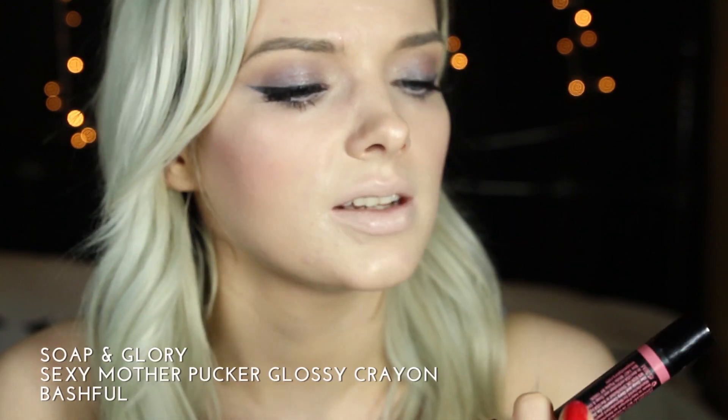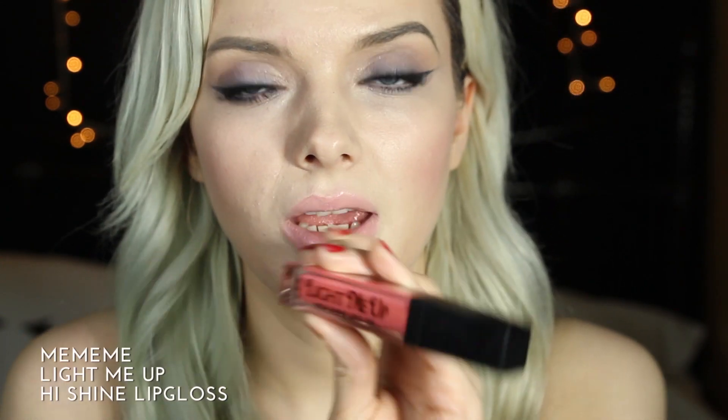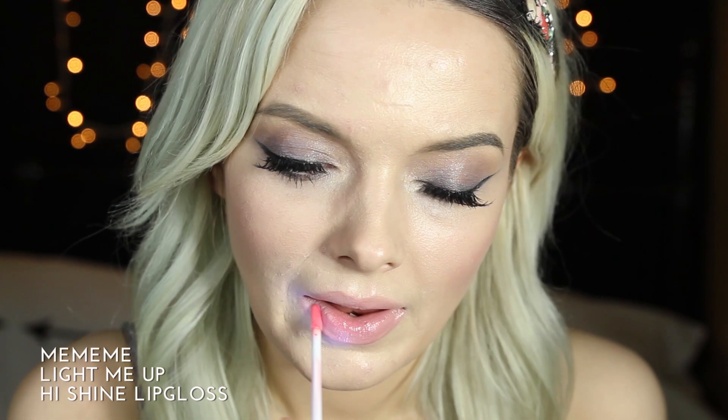For the lips I'm going to be using one of my favourite lip products at the moment — the Soap and Glory Sexy Mother Pucker Gloss Crayon in Bashful. To give it that extra wow factor I'm going to apply the Me Me Me Light Me Up High Shine Lip Gloss.